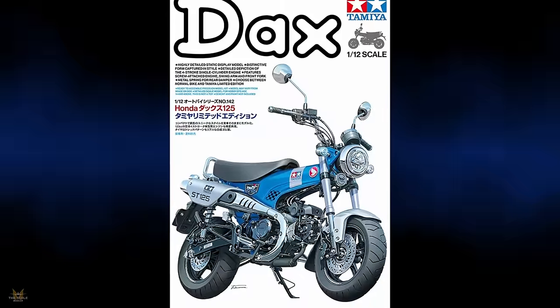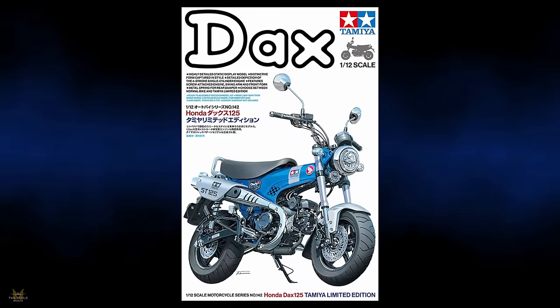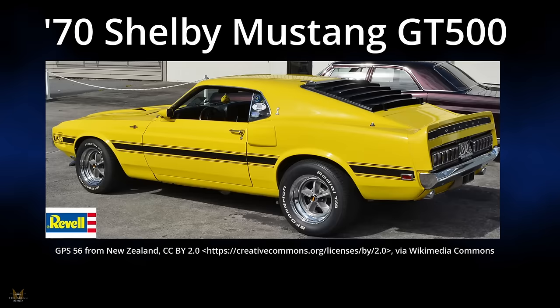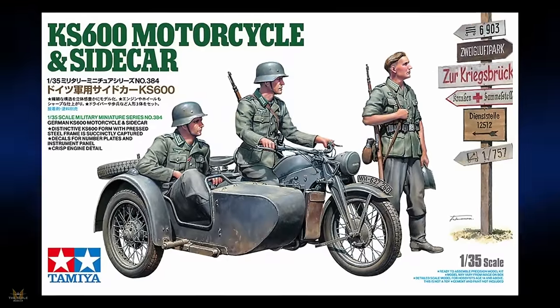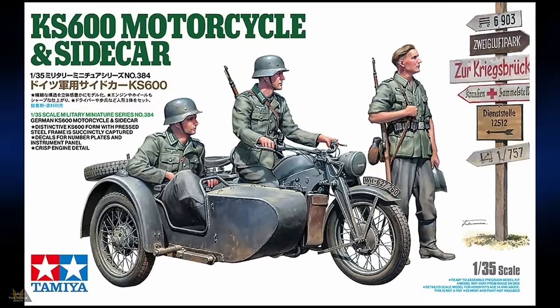Telmon Tamy are producing a limited edition version of the Ondax 125 in 1/12 scale. Level recently announced a new tooling for the 1970 Shelby Mustang GT500 in 1/24 scale. Also announced is a new tooling of the KS600 motorcycle and sidecar, with decals for number plates and instrument panels, and crisp engine detail in 1/35.